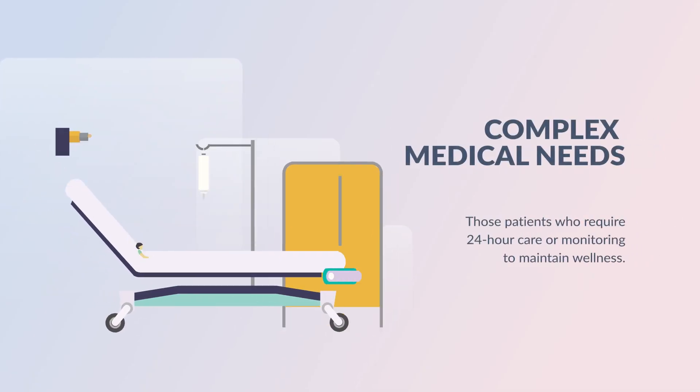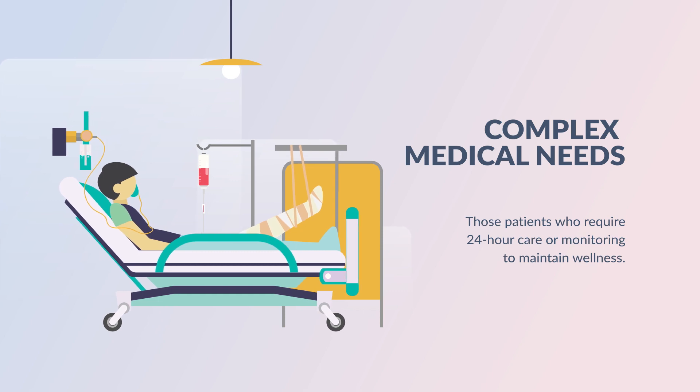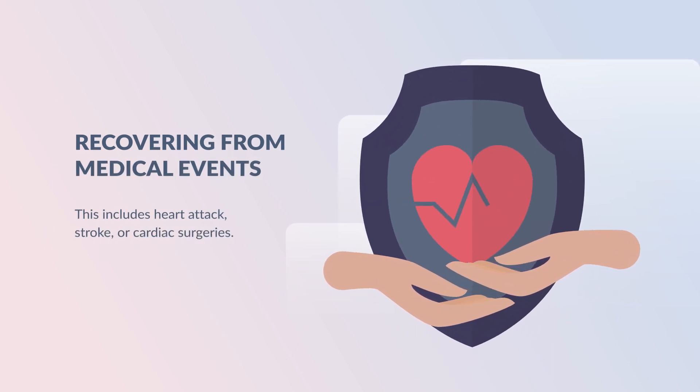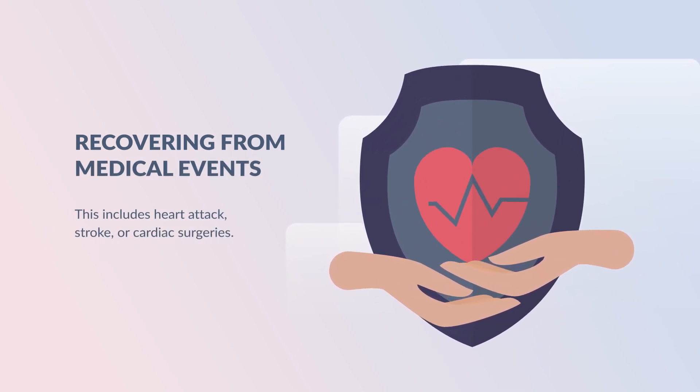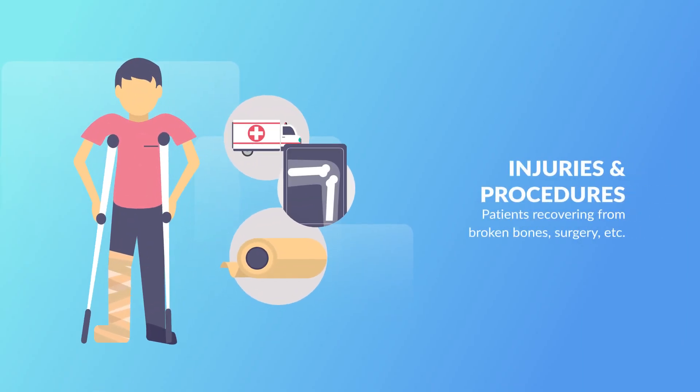Those that can benefit from LTC services include patients with complex medical needs, those patients who require 24-hour care or monitoring to maintain wellness, and patients recovering from serious medical events — this includes heart attack, stroke, or cardiac surgeries.